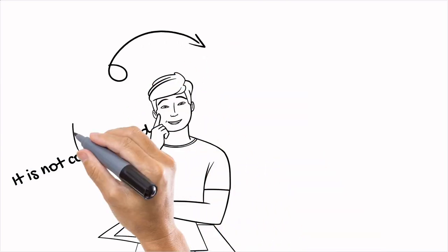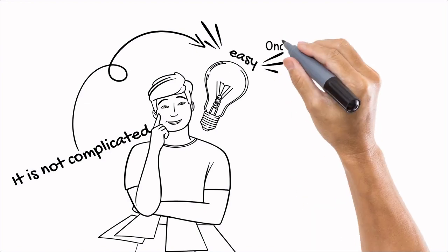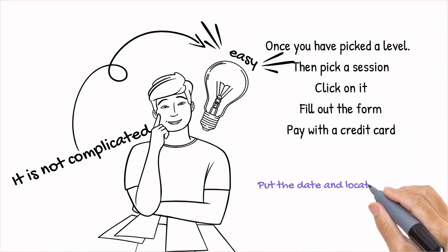It is not complicated — it is easy. Once you pick a skill level session, pick a session and click on it. Fill out the form, pay with a credit card, and put the date and location in your calendar.